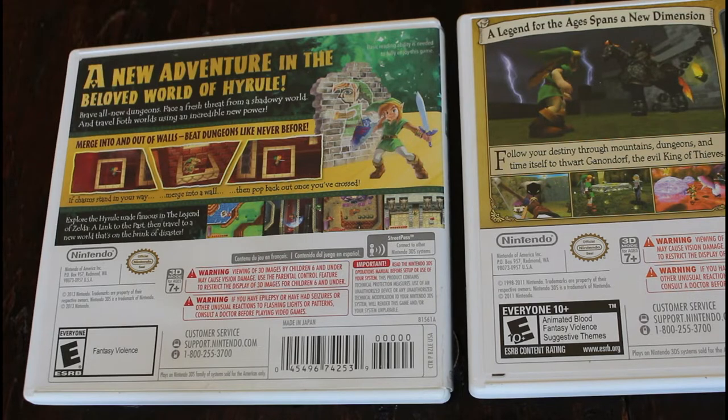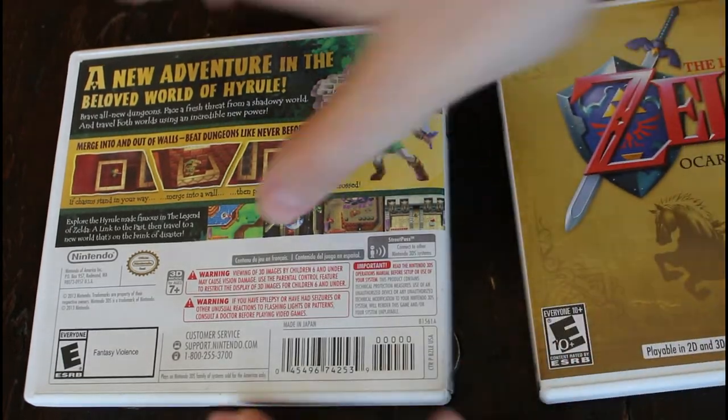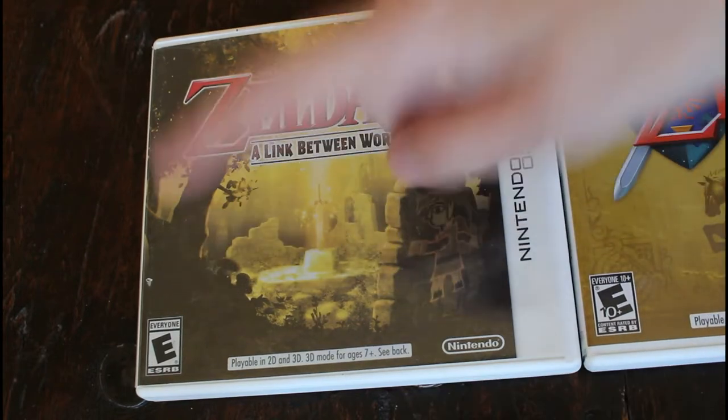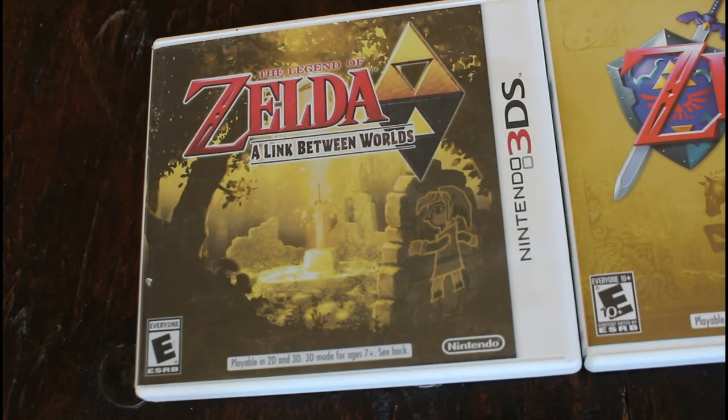Some other identifying features when it comes to the different presses that might not be super obvious at first are the ESRB ratings. In later presses — and I think they also modified this for later release games — they used a more bold black border for the ESRB ratings. A lot of the text also changed throughout the different iterations of printing these games, which I found interesting. The ESRB rating on the front of the cover also had different colorings when it comes to spelling out the rating, like 'everyone' in this case.